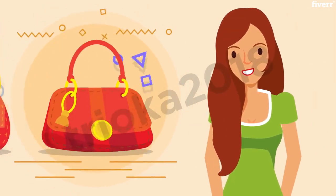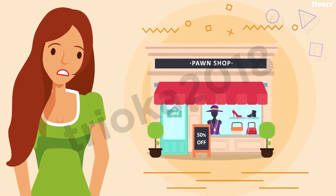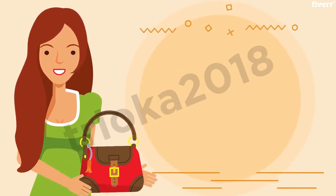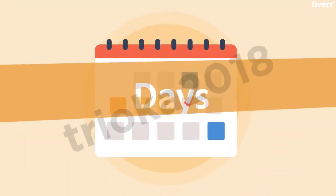Do you want to sell your designer handbag, but don't feel entirely comfortable shipping it to an online buyer? Or maybe you just want to get paid for your bag right away, instead of waiting for several days or even weeks?